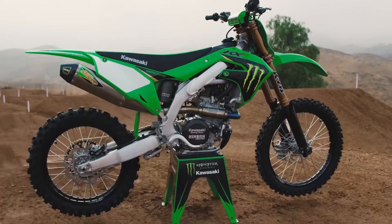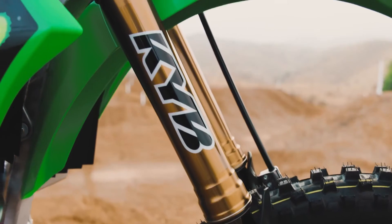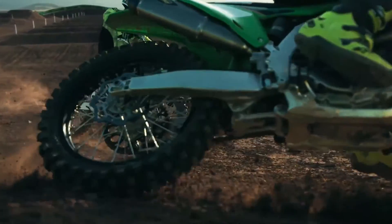This bike rips. Straight out of the box, you got the pro circuit pipe, you got the triple clamps, and the KYB suspension is money. On the big jumps, the suspension worked great, and in the corners too, this thing tracks like a beast.